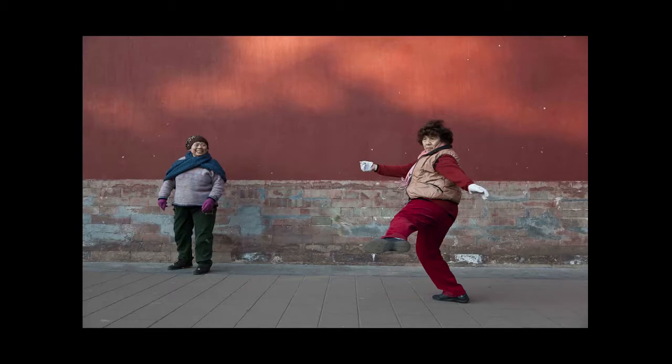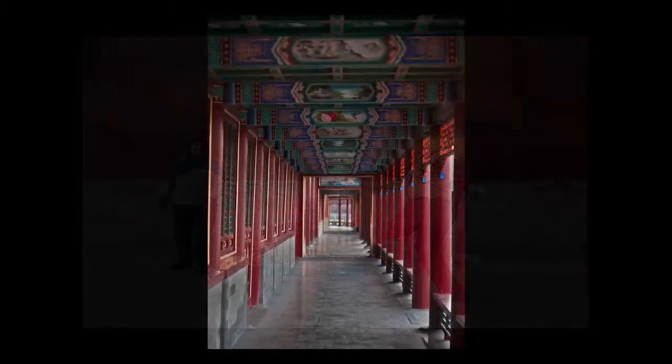Nothing like a photo walk. With a little bit of extra time and nice weather, let's see what I can find — this was on my way from the Forbidden City towards a restaurant. Why not take an hour longer and just explore? That's this series of images you're looking at now.